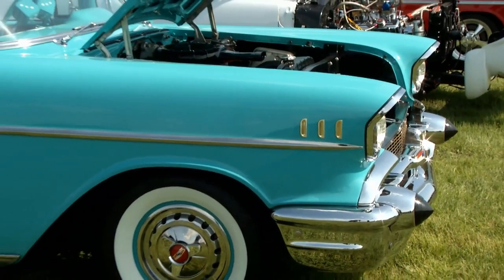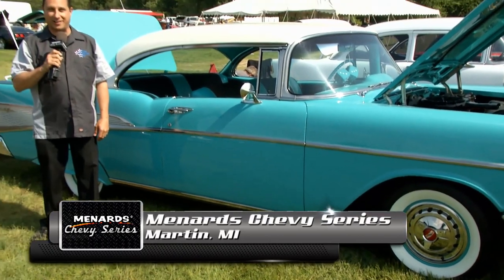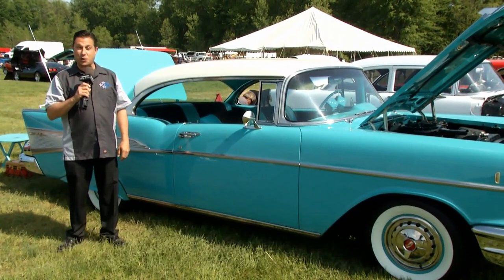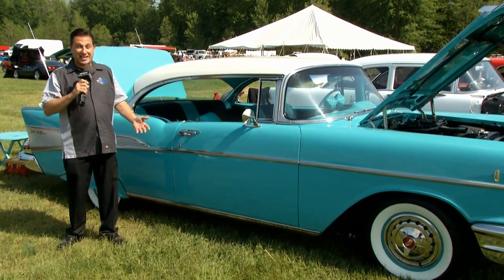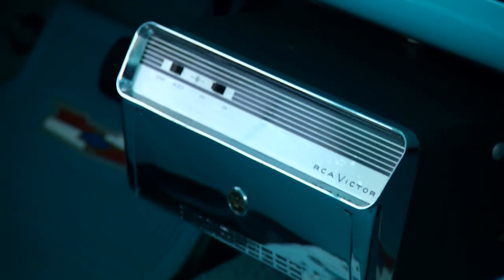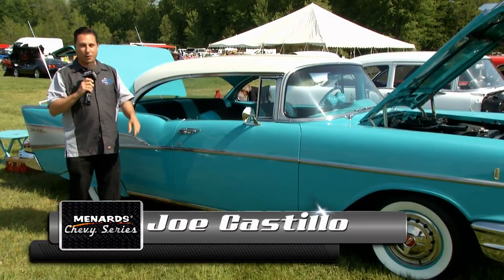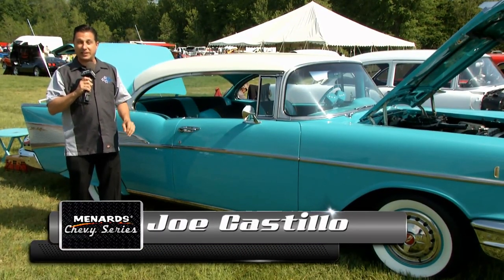Hello and welcome to the Menard Chevy series from US 131 in Martin, Michigan. Last year when we were here this car caught our eye because it has everything — fender skirts, dice, even a record player. How about that for a 1957 Chevrolet? And when we came through the gate we caught a couple more 57s that are absolutely awesome.